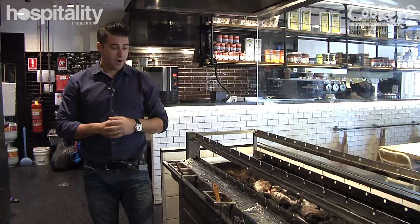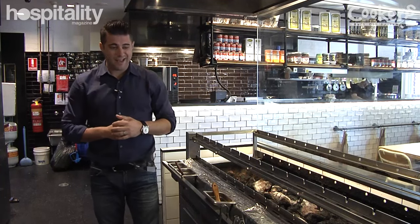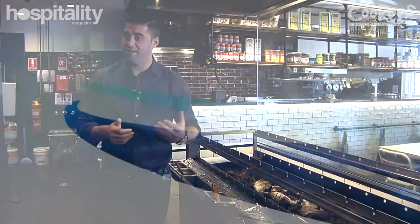Two or three people are authorized to use this in our venue, and it does take a while to train them. But once you learn the approach and the system for using this machine, it becomes easier and easier.